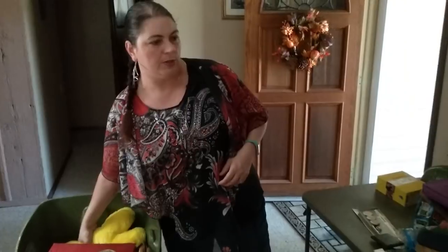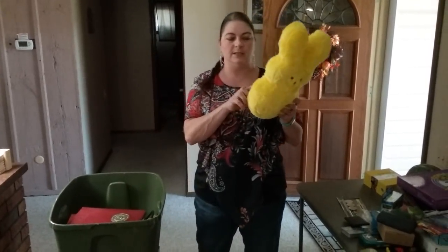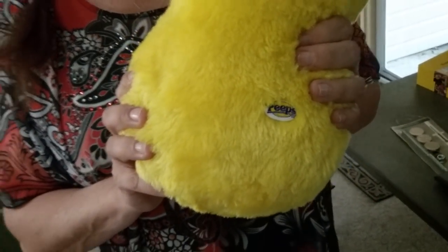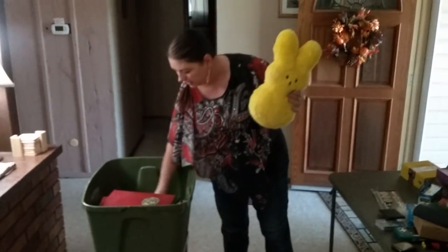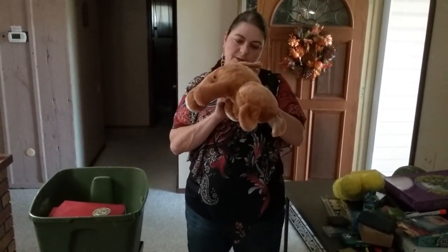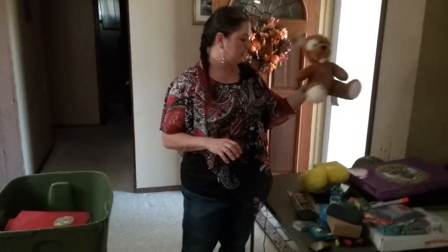Stuffed animals — you don't think about selling them, but they do sell. This is a little cute yellow bunny rabbit with the Peeps logo on the back. That's a really, really good find — I'm expecting $15 to $30 on this. Then I've got another little stuffed animal, a puppy dog. It has the label and it's from the Build-A-Bear workshop, which is part of the reason we picked it up.